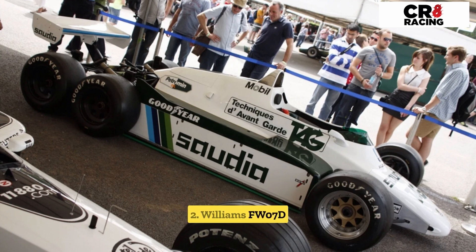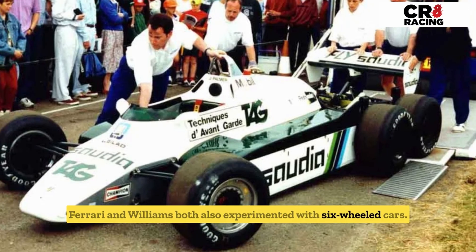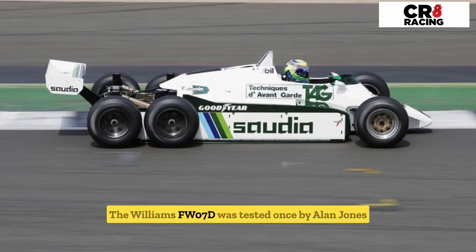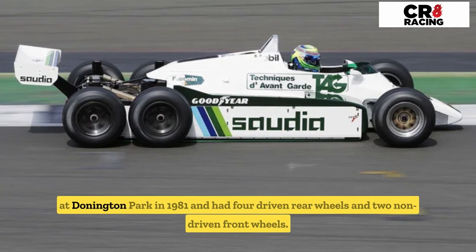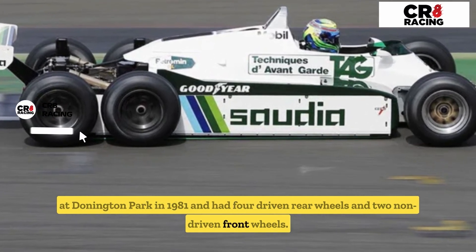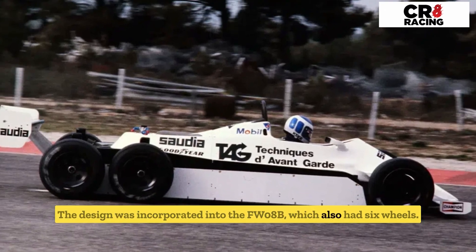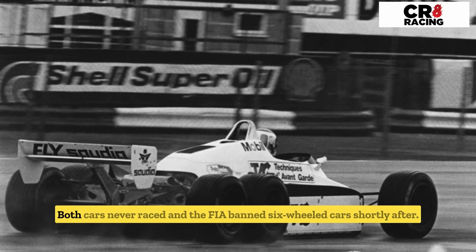Number two: the Williams FW07D. Ferrari and Williams both also experimented with six-wheeled cars. The Williams FW07D was tested once by Alan Jones at Donington Park in 1981 and had four driven rear wheels and two non-driven front wheels. The design was incorporated into the FW08B, which also had six wheels. Both cars never raced, and the FIA banned six-wheeled cars shortly after.